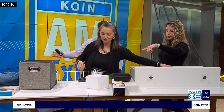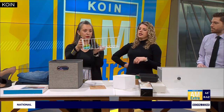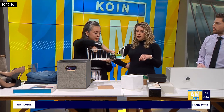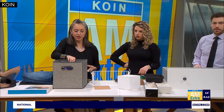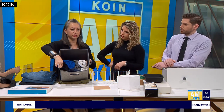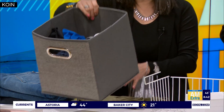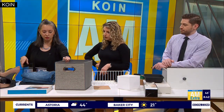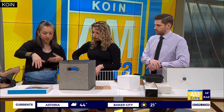We have a minute left, so let's talk shelving. There's a hanging shelf organizer that clips into your closet shelf. For cube storage, instead of stacking your clothes so you can't see what's on the bottom, roll them so you can see everything in the cube. If it's all folded flat you don't know what's underneath.